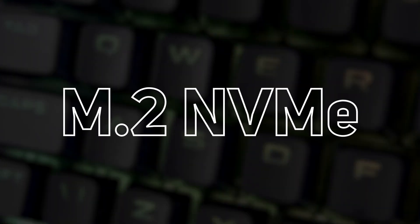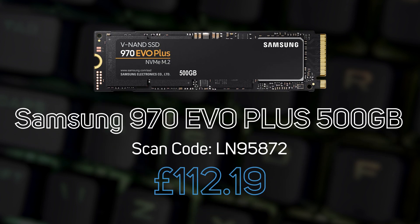In the meantime, let's check out what other people are currently opting for. We've compiled this list of top sellers from scan.co.uk, split into M.2 NVMe and SATA drives. Starting with the M.2 NVMe options, in first place it's Samsung's 970 Evo Plus 500GB.